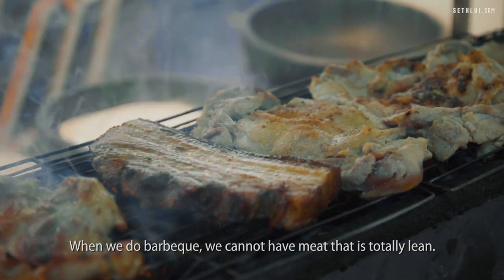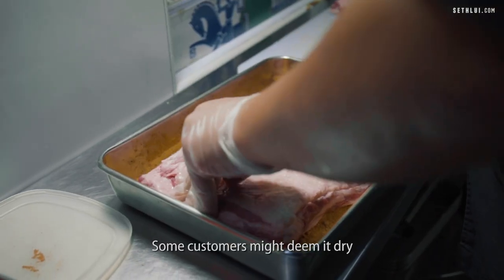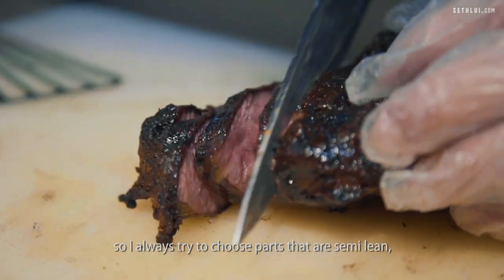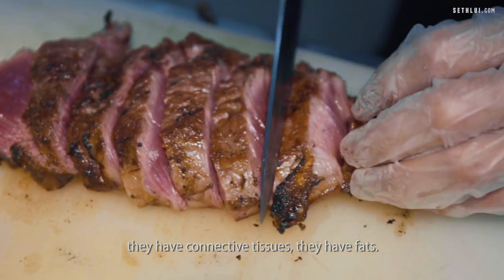When we do barbecue, we cannot have meat that's totally lean. Some customers might find it dry because of the intensity of the heat. So I always try to choose parts that are semi-lean — they have connective tissues, they have fats.